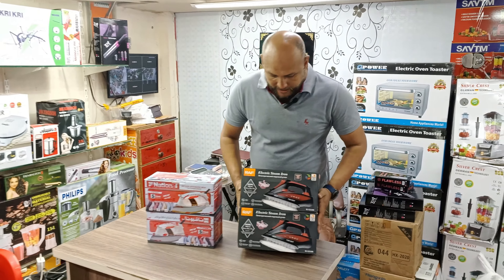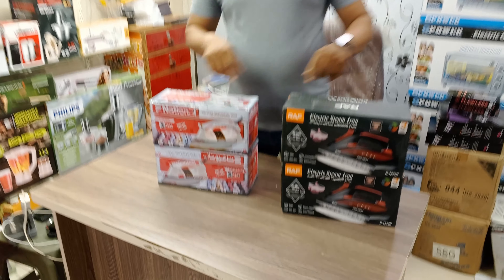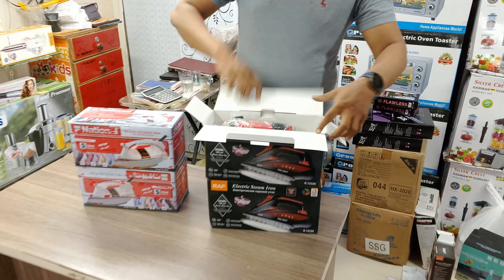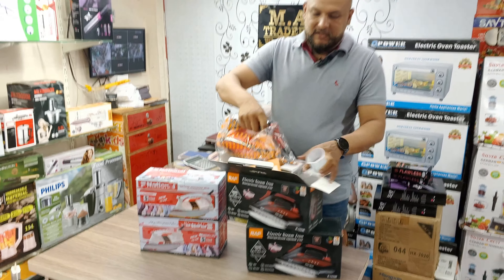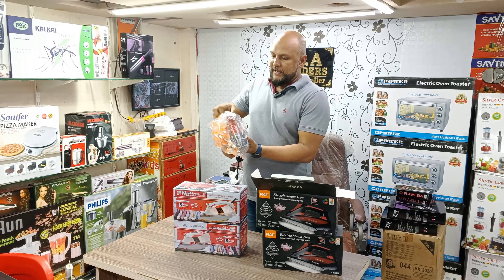We have two irons. A steam iron has a very good quality, and a dry iron has a very good quality. The steam iron is a full size — it is not a small size, but it is a very good quality.